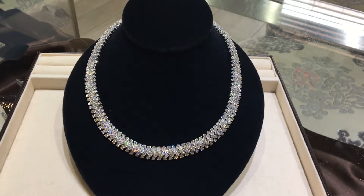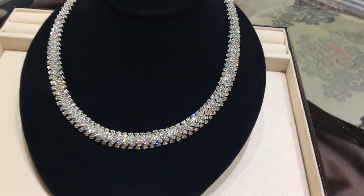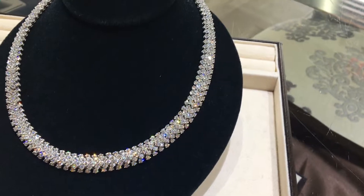Hi there, it's Ann with MJ Gable. As promised, here is the matching diamond necklace to the bracelet we showed you at the end of last week.